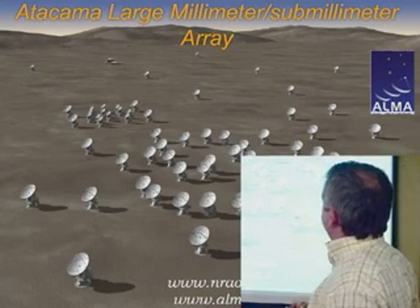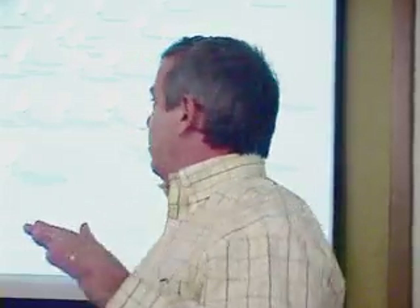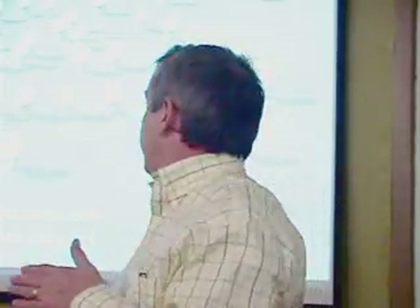This is an artist's concept of one of the configurations of the array. ALMA will be at least 66 antennas, and there are many configurations — roughly 240 pads where you can put telescopes, and about 66 telescopes. On any given day, we expect somewhere between two and four of the telescopes will move, so the array is constantly changing. The configuration is an important factor that an astronomer uses to determine whether their science can be done with the array in that configuration.